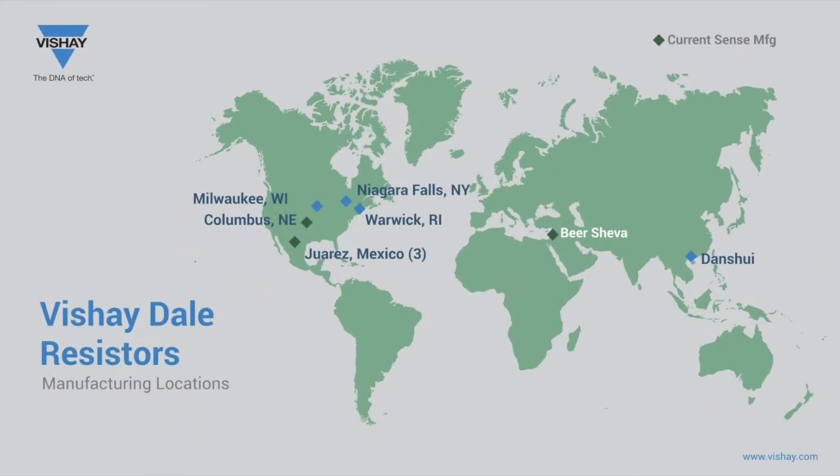Vishay Dale resistors has production in many areas of the world with a broad range of resistor technologies, from the low value CurrentSense Power Metal Strip to high reliability and high voltage thick film, high precision and high reliability thin film, pulse and power wire wound products, among others. Many of the CurrentSense products in today's webinar are produced in three geographically separate regions: Columbus, Nebraska in the USA; Beersheva, Israel; and Juarez, Mexico.